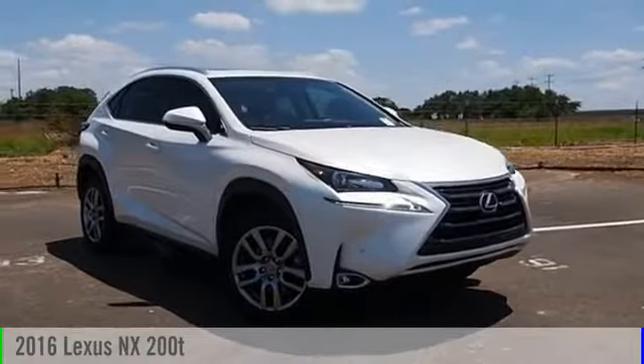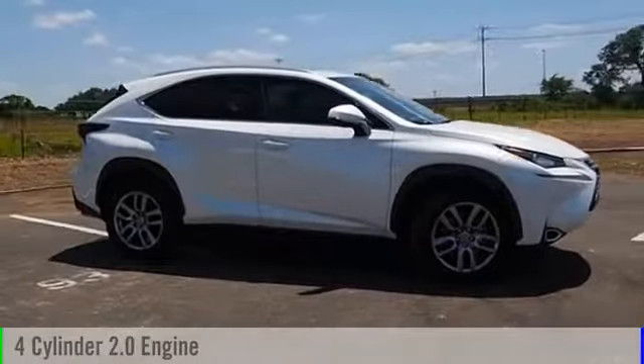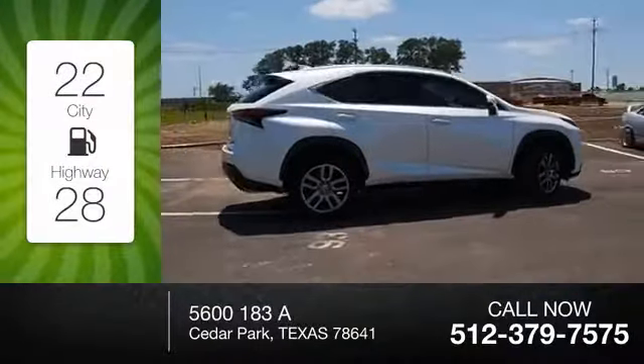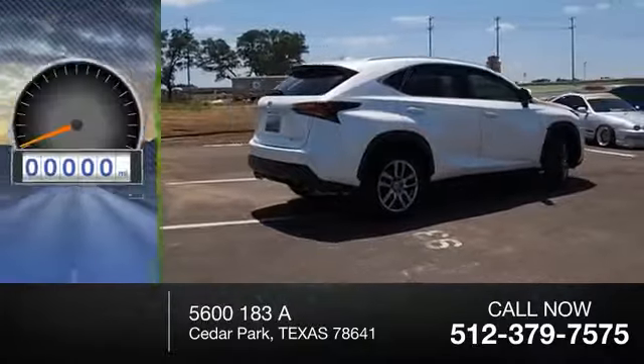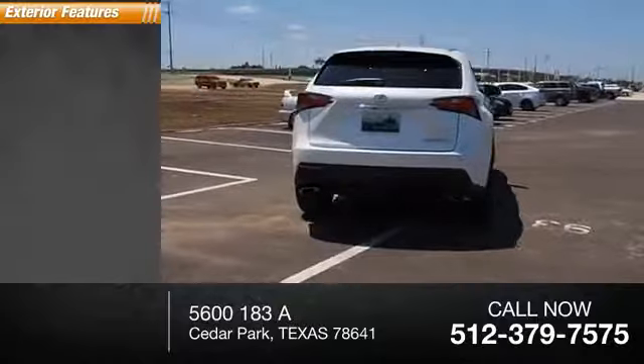2016 vehicle powered by a front-wheel drive four-cylinder 2.0-liter engine. Great fuel efficiency saves you money by requiring fewer trips to the gas station. This vehicle has less than 25,000 miles.